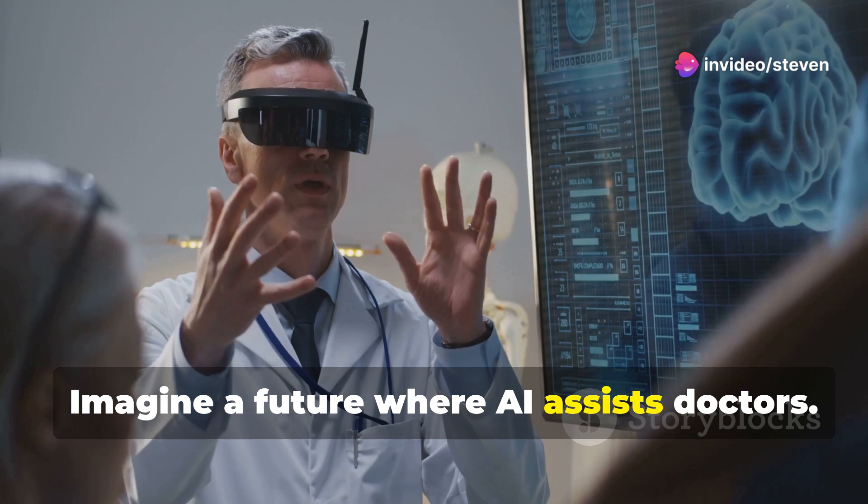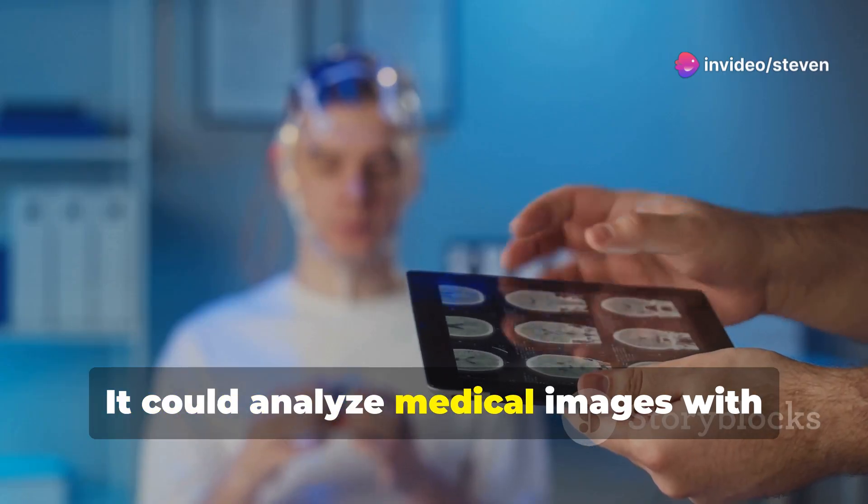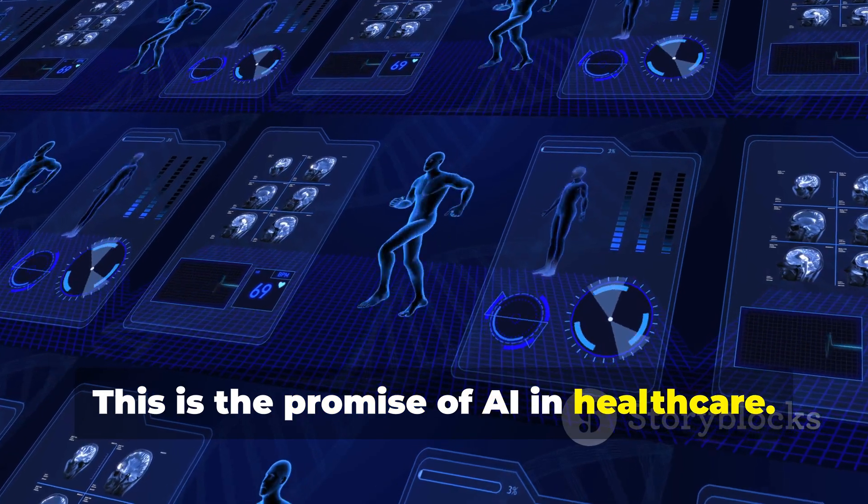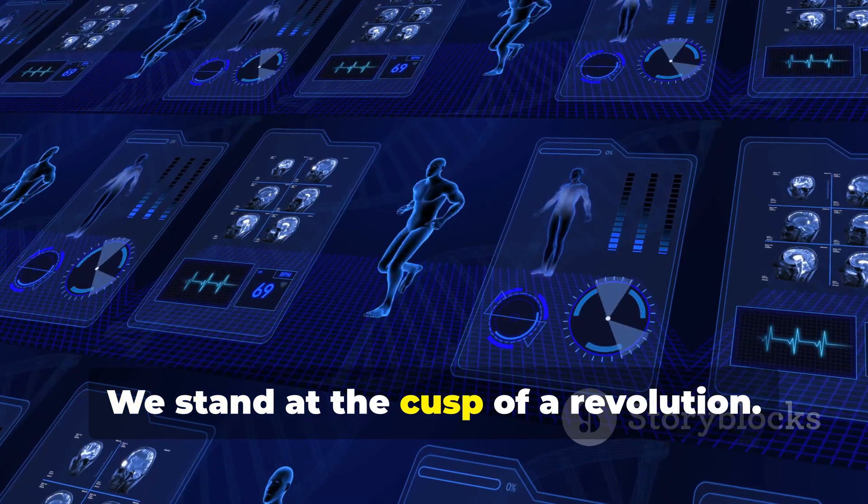Imagine a future where AI assists doctors. It could analyze medical images with incredible accuracy. This is the promise of AI in healthcare. We stand at the cusp of a revolution.